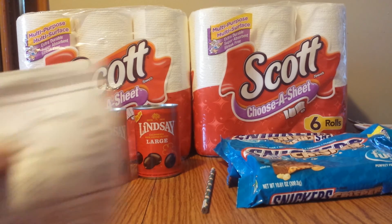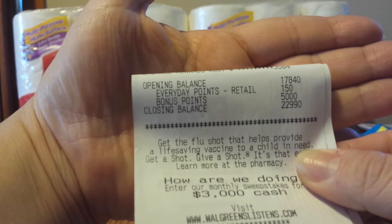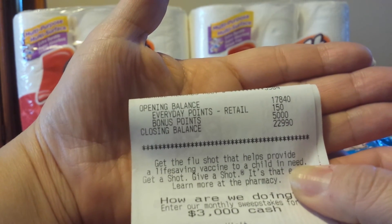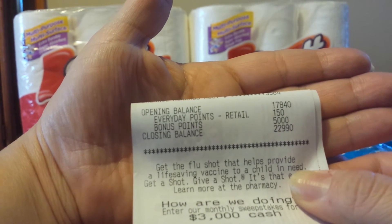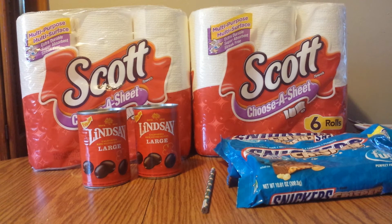My opening points balance was 17,840. I earned 150 everyday points and the bonus 5,000 points, so my closing balance is 22,990 points — about $22.99. A tip: those bonus point coupons, like spend $15 get 5,000 points, should always be the first coupon you have scanned. If you don't scan it first, Walgreens' register may look at the coupons and determine you didn't spend the full threshold amount. So I told the cashier to scan that one first, then handed over the rest of my coupons.